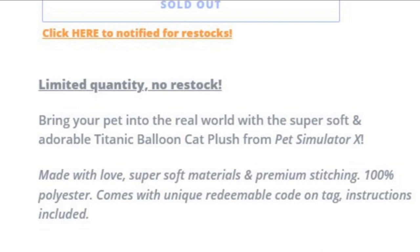The price isn't there yet. It says bring your pet into the real world with the super soft and adorable Titanic Balloon Cat plush from Pet Simulator X. Made with love and super soft material and premium stitching, 100% polyester, comes with a unique redeemable code on tag, instructions included.